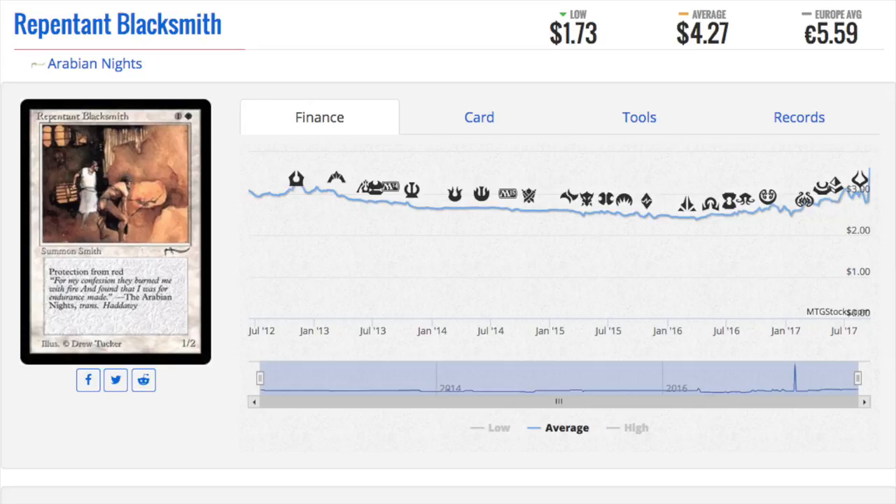Repentant Blacksmith — this is a card I grew up with. I played it quite a bit. I felt like it was very good, as well as the other flyer — I think it cost like two double white or five for a 4/4 flyer with protection from red. It couldn't be lightning bolted, which was always a problem in Magic the Gathering. So this was the anti-lightning bolt card. It is now four dollars. My assumption is these older cards will never lose value — it is a price correction.